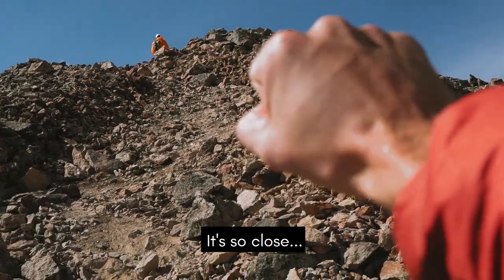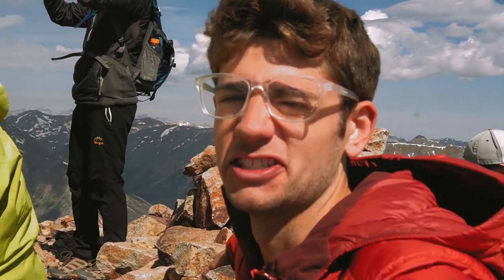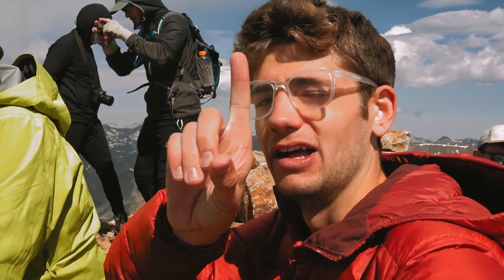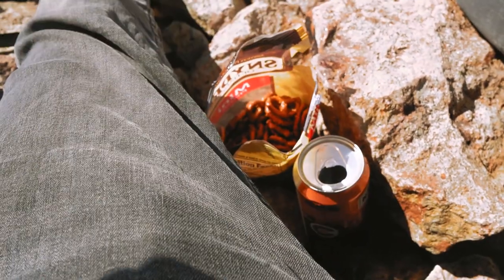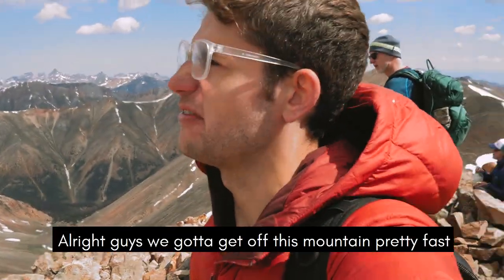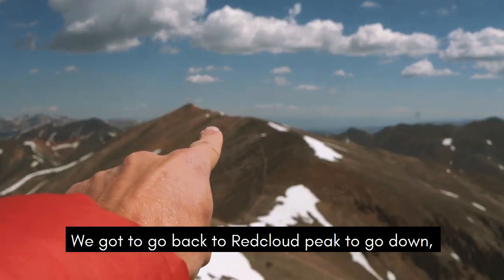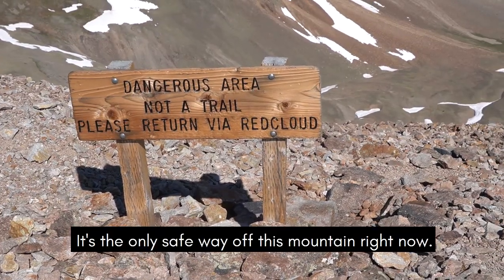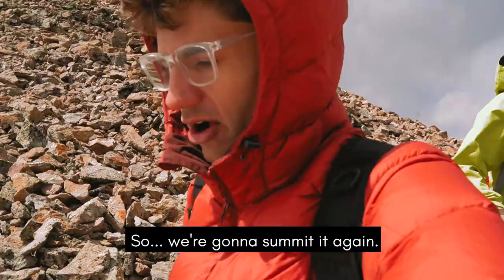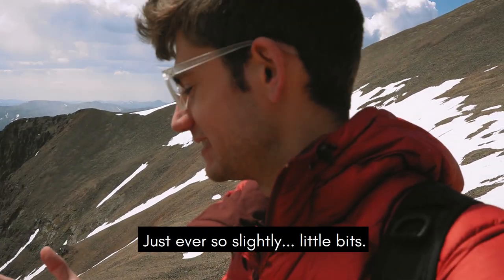So close. Alright guys, we're at the top of Sunshine Peak. It's the smallest 14er — 14,001 feet. Got some nice pretzel and beer action. Then we're going to bounce because we've got some storm clouds rolling in. We're going to go back down — it's the only safe way off this mountain right now. We're going to summit it again. It's literally snowing right now, just ever so slightly.